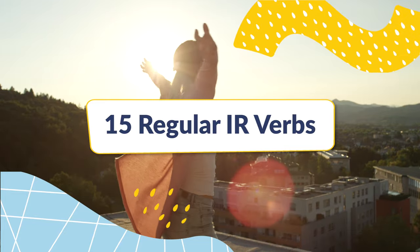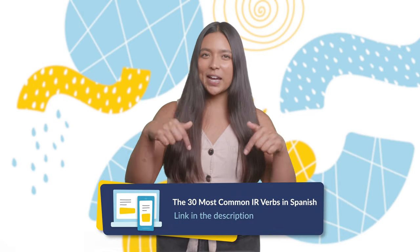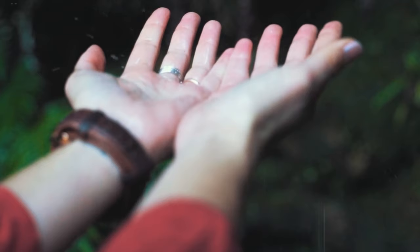15 regular IR verbs. First, we'll look at the 15 most common regular IR verbs. All of these verbs follow the standard rules of simple present tense conjugation. For more on how to conjugate verbs in this tense, check out our article in the description below.